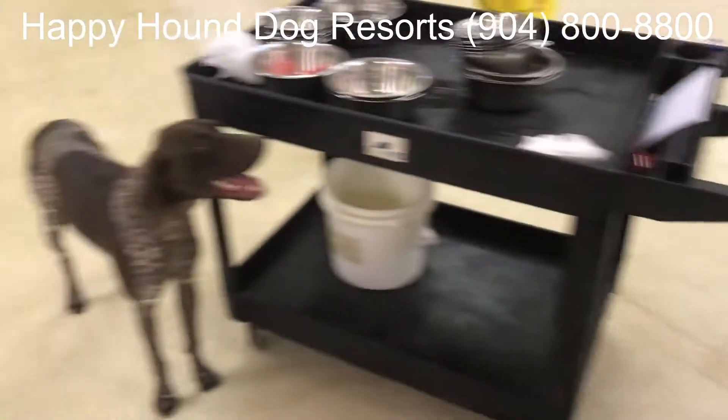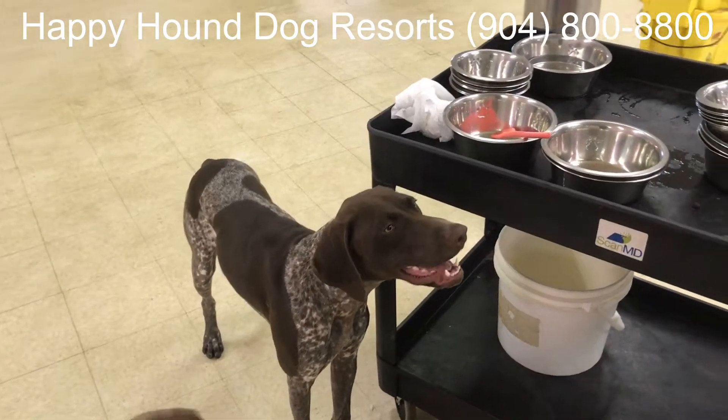And say goodbye to Bodie, and say goodbye to Charlie. We'll see you guys soon. Happy Hound Dog Results.